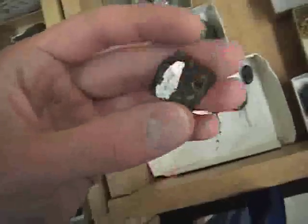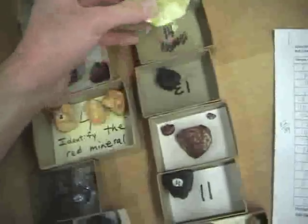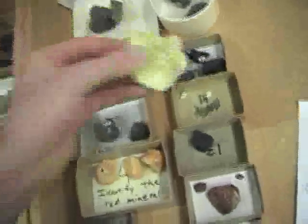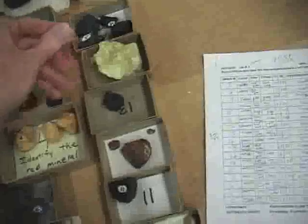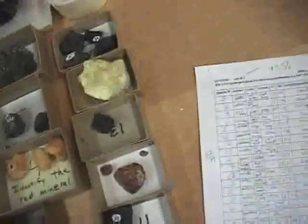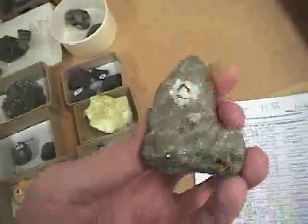So this is sphalerite. Sulfur — pretty easy. It smells sulfur-y. And pyrite.